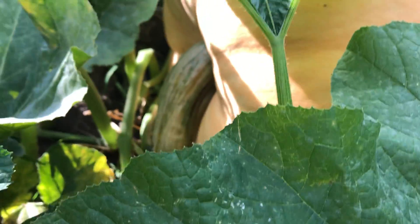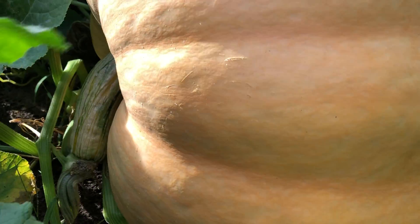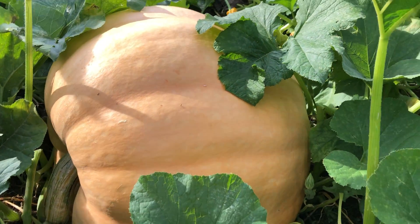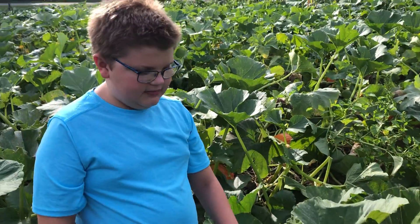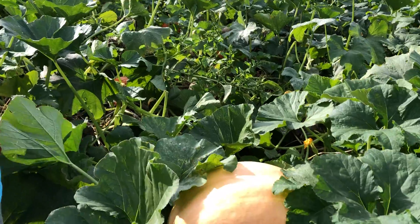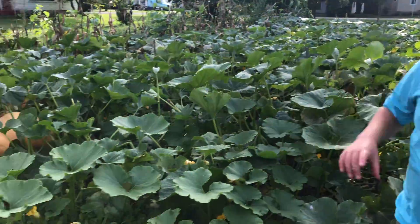And the stem — the stem is just really thick. It's really thick, and I'm just amazed that it's real, how this pumpkin is so big. So that's the one I think's the biggest.